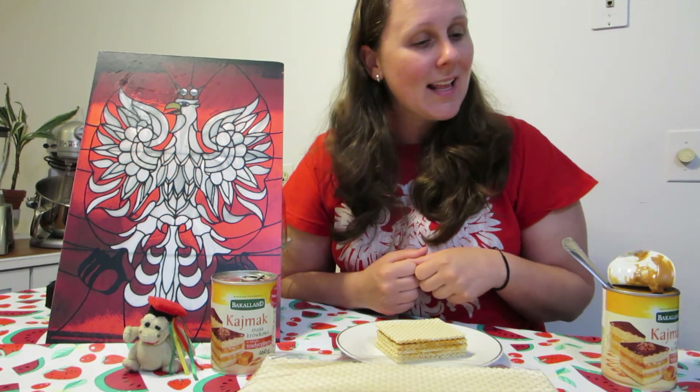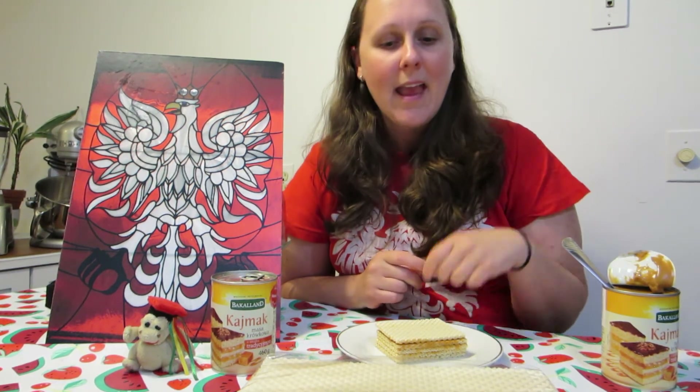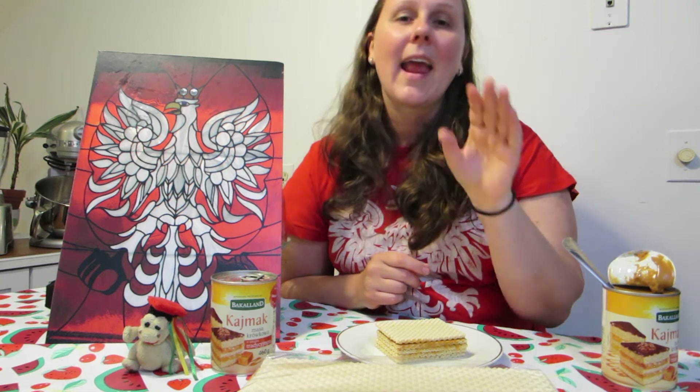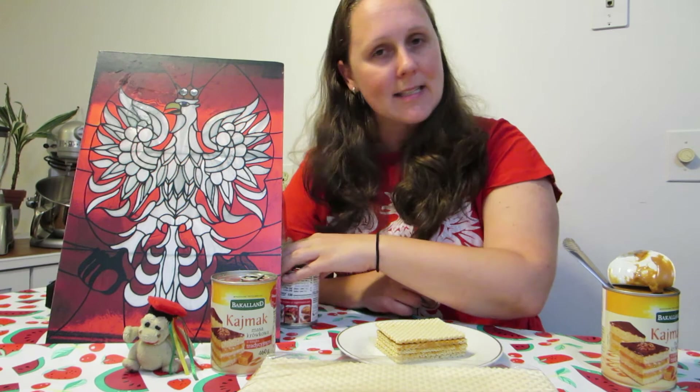If you're excited to make this Polish dessert, it's really simple — just visit any of the Polish stores in the metro Detroit area and get the wafers and caramel. If you can't find the caramel, condensed milk tastes just as good. In Polish, when wishing someone a good meal we say 'smacznego' — so smacznego, and thank you for watching!